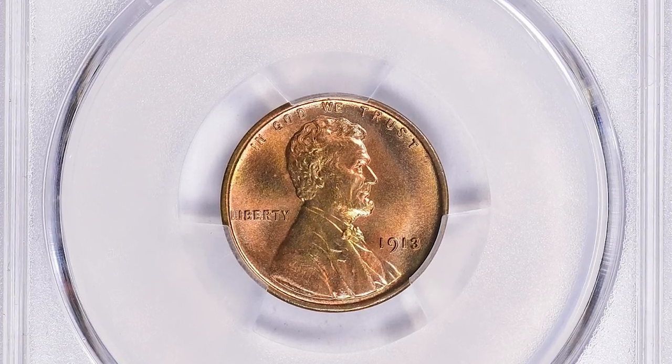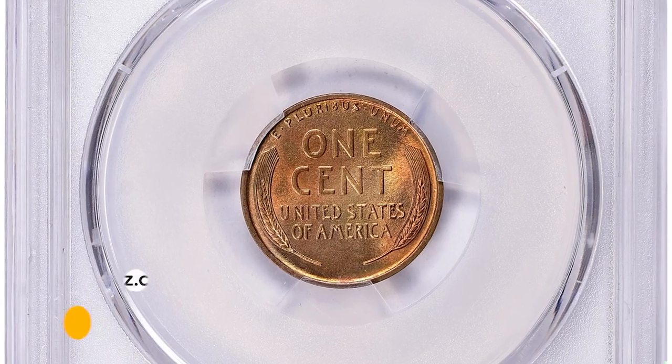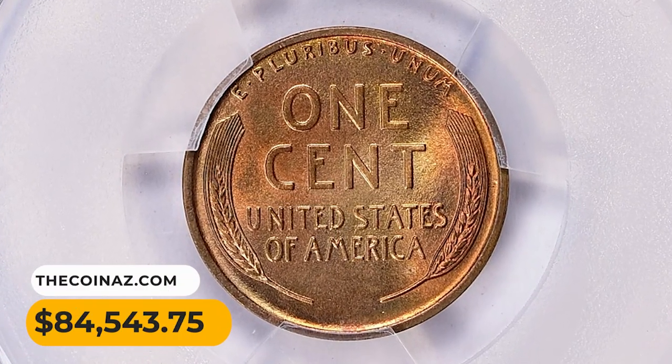This CAC approved superb gem sold for $84,543.75 with buyer's fee at Great Collections Auction.